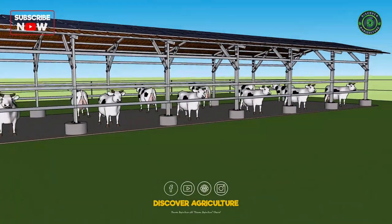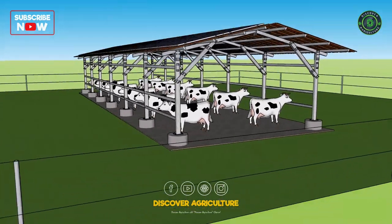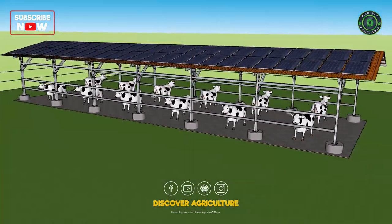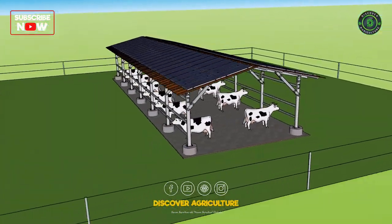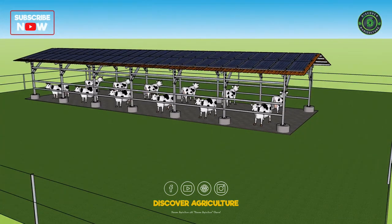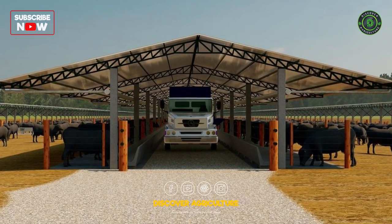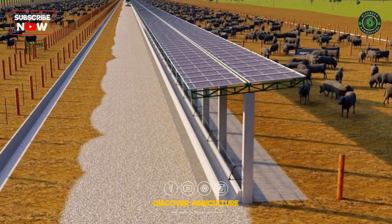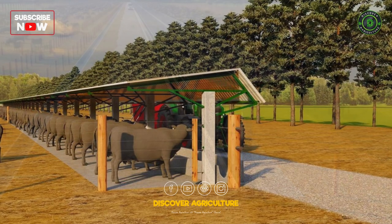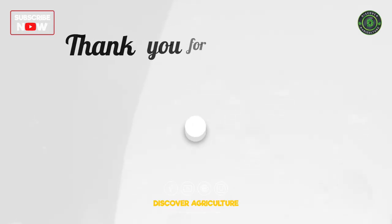Conclusion: Dairy farming with a solar panel roof is a sustainable and cost-effective way to produce milk and other dairy products. By generating their own electricity, farmers can reduce their energy costs, reduce their environmental impact, and increase their revenue. Additionally, the solar panels can provide shade for the cows, which can improve their comfort and productivity. Overall, dairy farming with a solar panel roof is an excellent way for farmers to improve their bottom line while also being environmentally responsible. Thank you for watching.